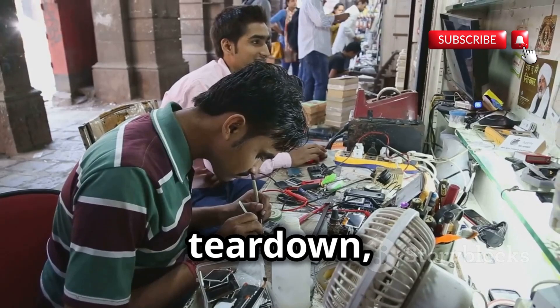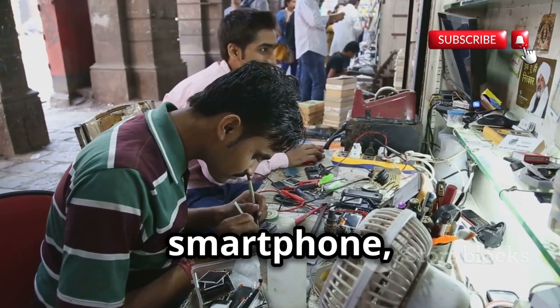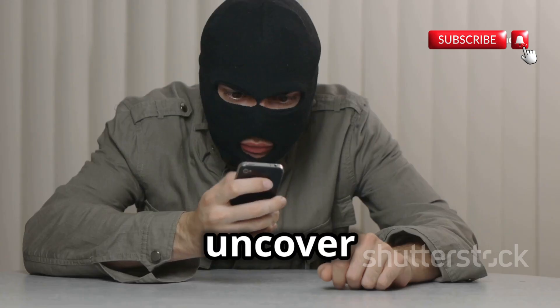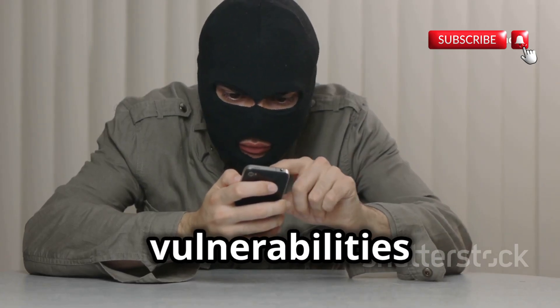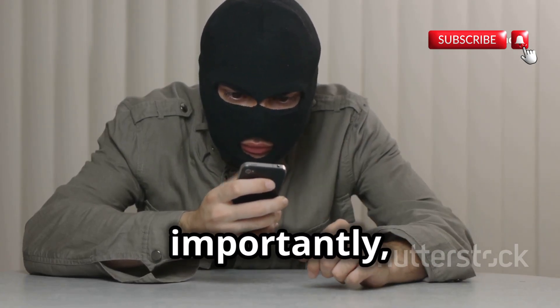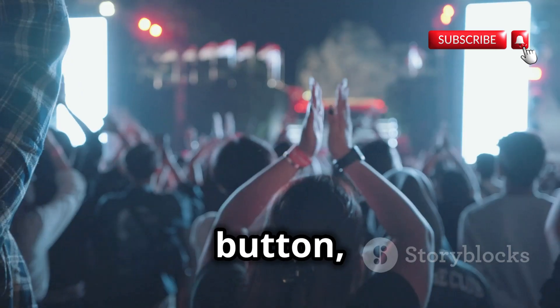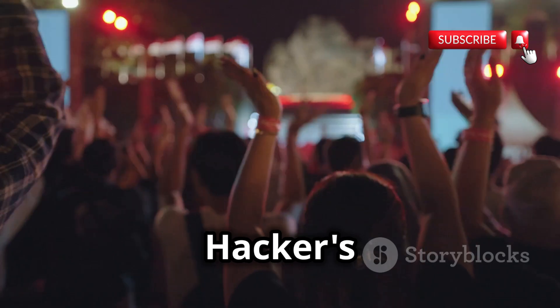Think of this as a teardown, but instead of dissecting a smartphone, we're breaking down the methods used to compromise your online security. We'll uncover the techniques they use, the vulnerabilities they target, and most importantly, how you can stay one step ahead. So buckle up, hit that subscribe button, and let's get into the Hacker's Toolkit.